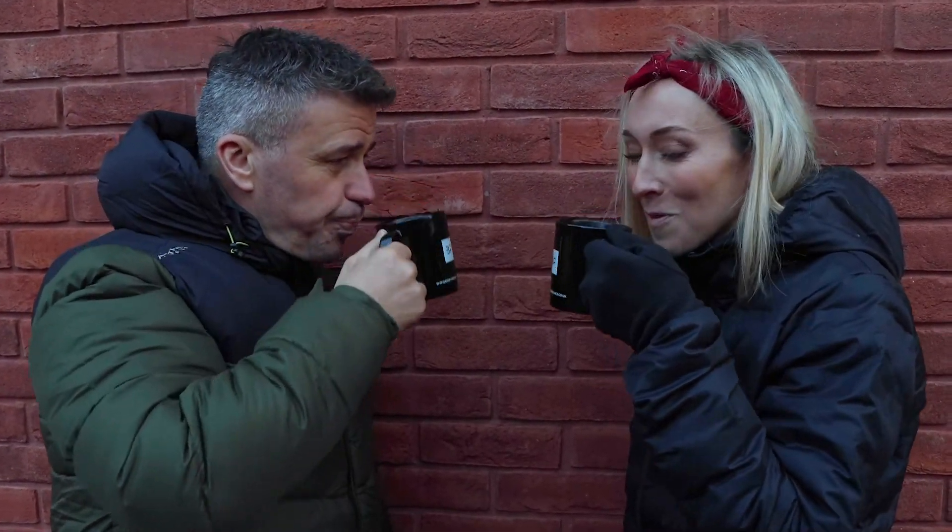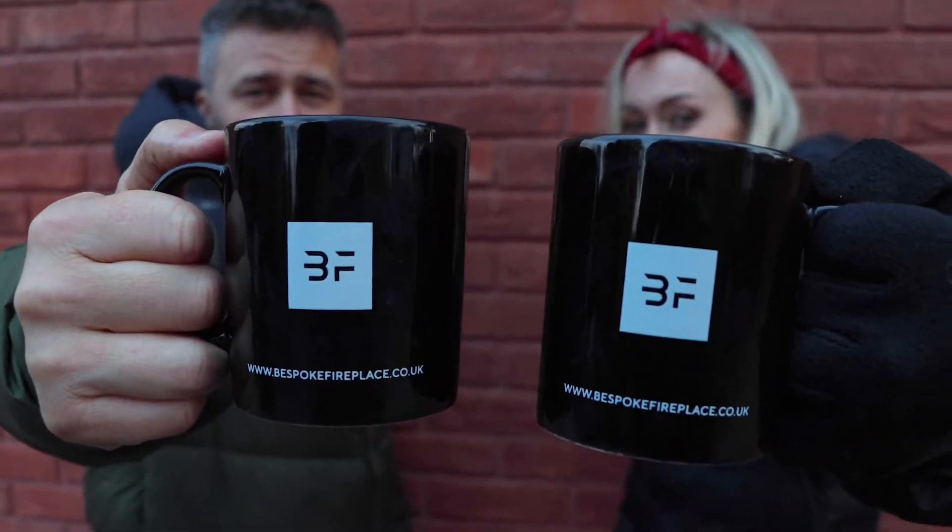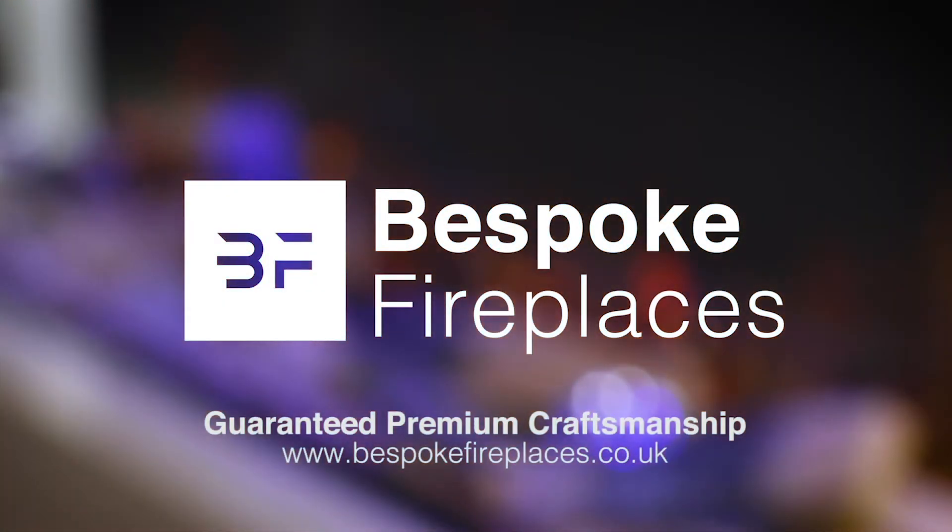If you're looking for the perfect fireplace to complete your home, do what Laura and I did — visit the website and order yours today.